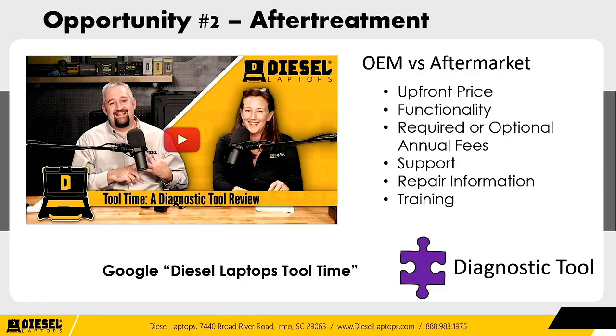You need a proper diagnostic tool for aftertreatment systems. You have two options: OEM and aftermarket. Look at upfront price, functionality, whether fees are required or optional, what you lose if you don't pay, what kind of support and repair information you get, and what kind of training you get — both on the tool and as a diesel technician. If you want to watch a webinar comparing every possible diagnostic tool, just Google 'Diesel Laptops Tool Time.'